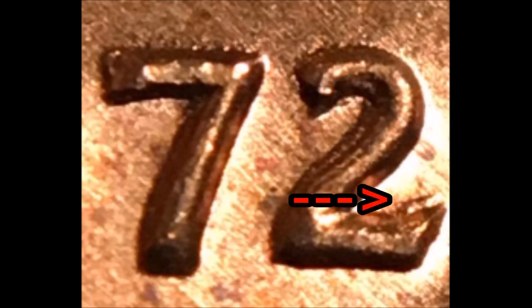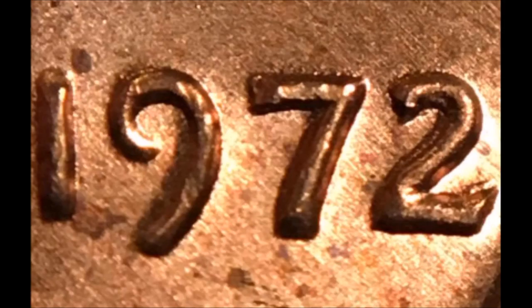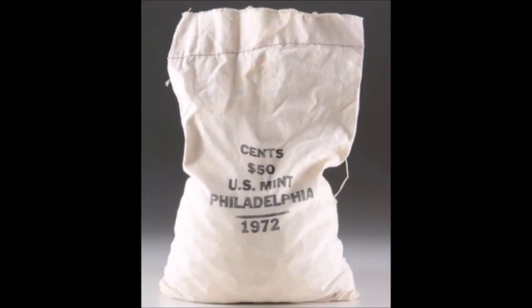These minor DDOs don't fetch nearly as much as others in the series, and uncirculated examples typically trade between $5 and $20 each. Jay Painter found almost two rolls' worth of the WDDO-012 while searching this uncirculated $50 bag. With all examples being Gem BU and fetching around $10 a piece, that's once again another thousand-dollar bag of 1972 Lincoln cents.